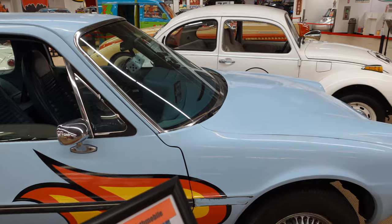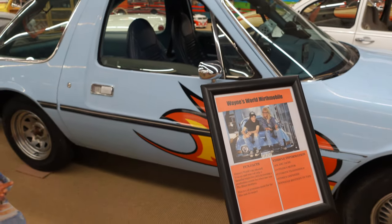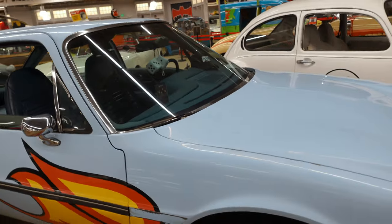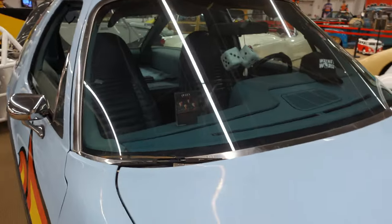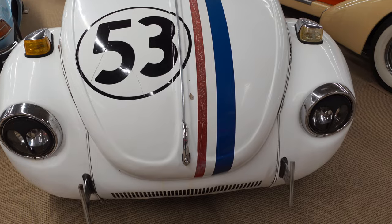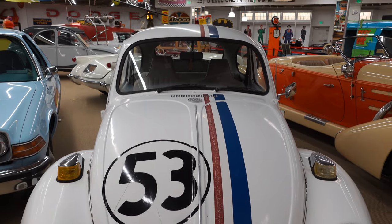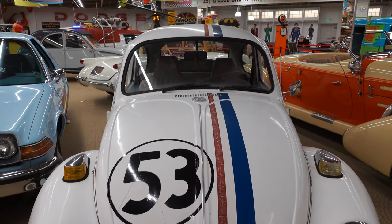Wayne's World! Wayne's World! That is so funny — a '76 AMC Pacer. I love the dice, the hat, and the Queen tape. We can find Disney anywhere — look at Herbie, the Love Bug. When it debuted, it was the second highest-grossing Disney film ever. The number 53 came from the Dodgers' John Roseboro.